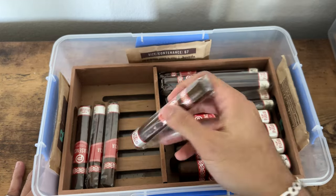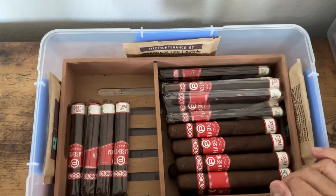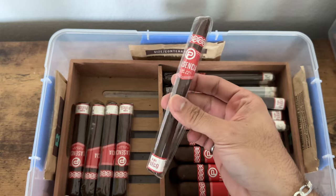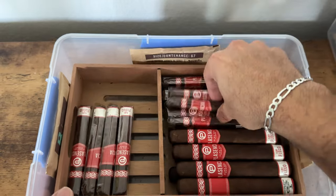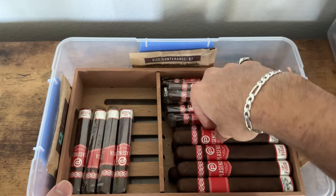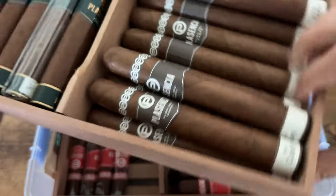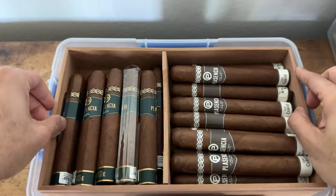Next up we've got the Alma del Fuego robusto, which is running low. I might have to pick up some more, but I've still got the lancero chilling — which seems to be a favorite for most people — and the toro size as well.